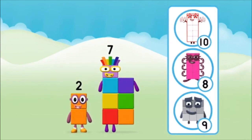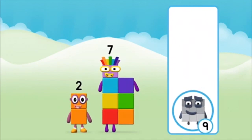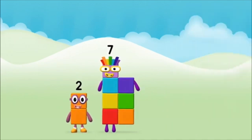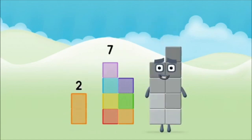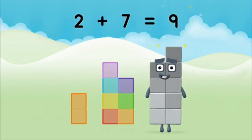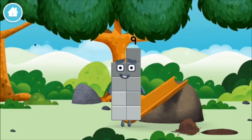Which number block do you think adding these together will equal? Correct, you chose the right answer. Now add the number blocks together. Seven, two — two plus seven equals nine. Congratulations, you made number block nine! You made a new number block.